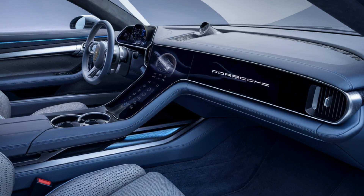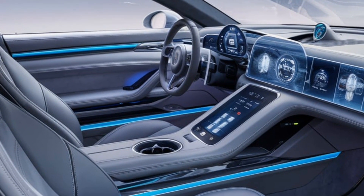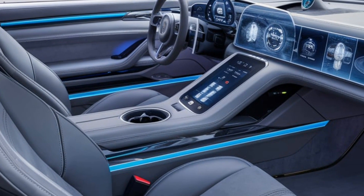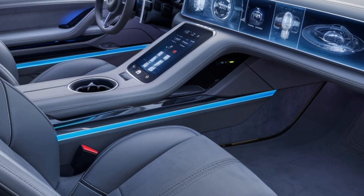The 2025 Panamera offers impressive efficiency, especially with its hybrid options. The base models are powered by a range of engines, with the V6 and V8 engines providing a great balance of power and fuel efficiency.